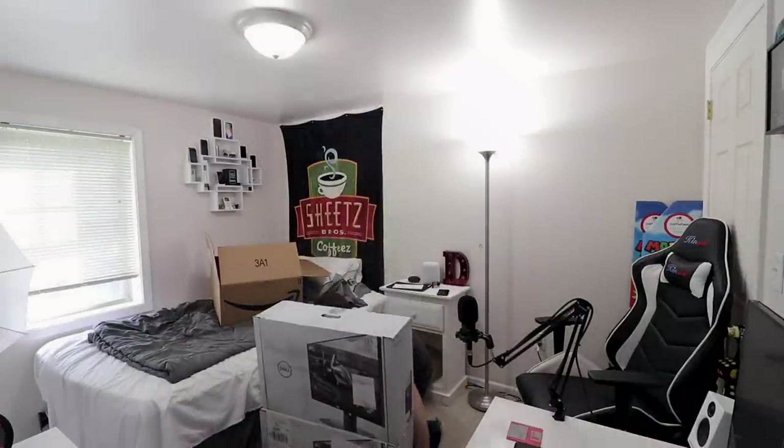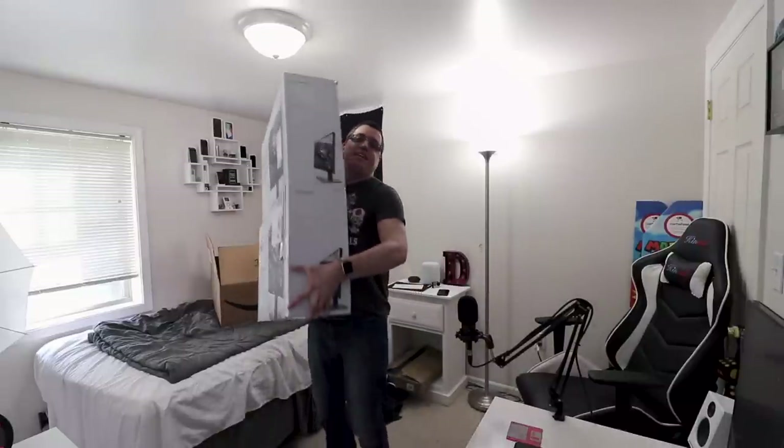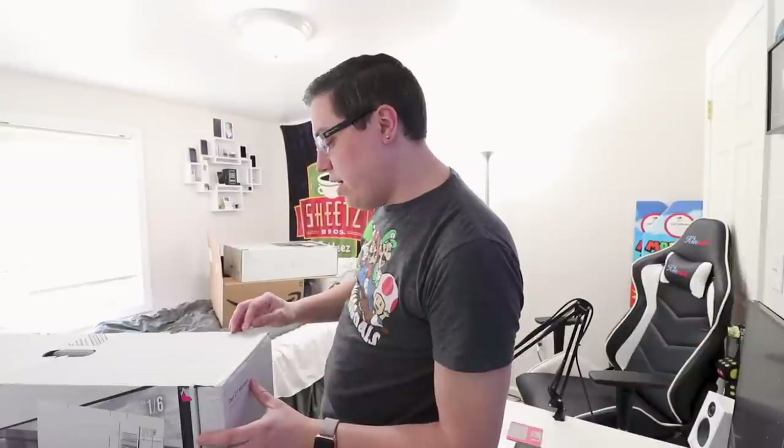Yes, they're pretty heavy. This is a thing of beauty. This is my second ever Dell 144Hz monitor, the Dell S2716DG.